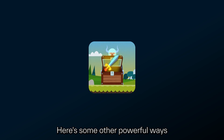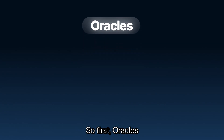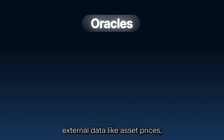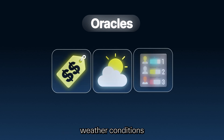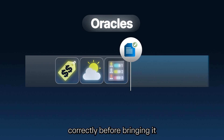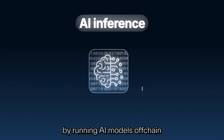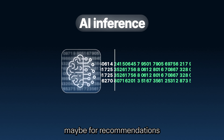Gaming is just a start. Here are some other powerful ways builders can use Nautilus. First, oracles: by fetching and processing external data like asset prices, weather conditions, or sports scores in a secure environment, then proving it was handled correctly before bringing it on-chain.